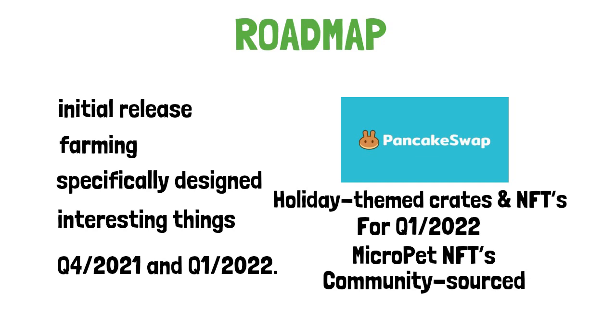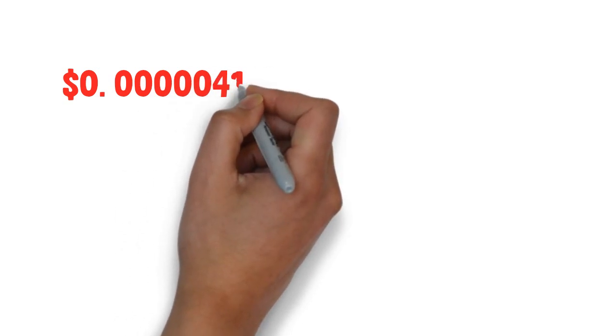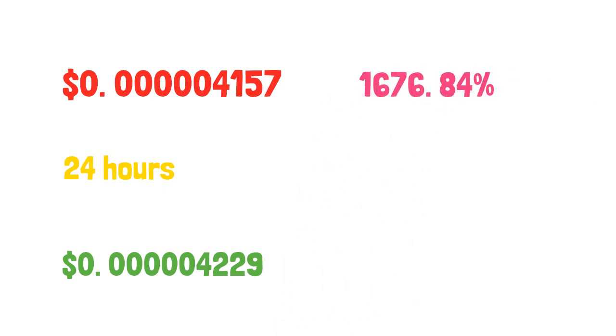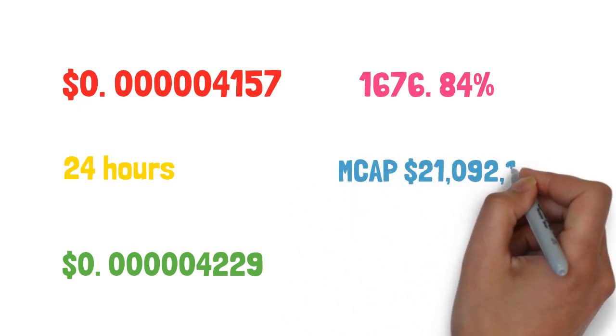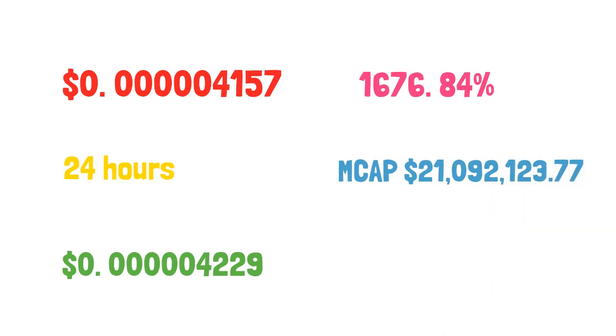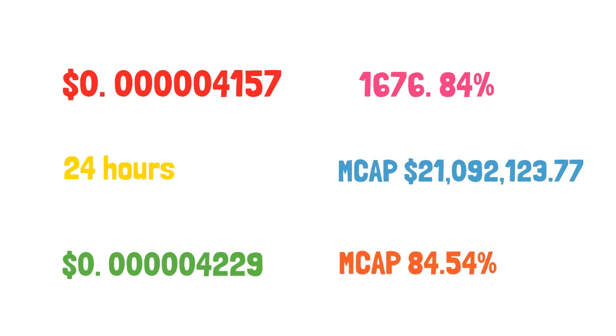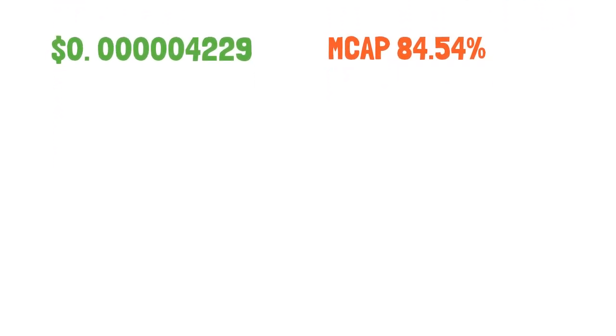The current value of MicroPets is $0.00004157. At the time of the video, it has risen by 75.39% in 24 hours. Since the coin came out, it has reached a peak price of $0.00004229, which means it has risen by 1,676.84%. Currently, the market cap is $21,092,123.77 and increasing. In the past 24 hours it went up 84.54%, and MicroPets is ranked 861st.